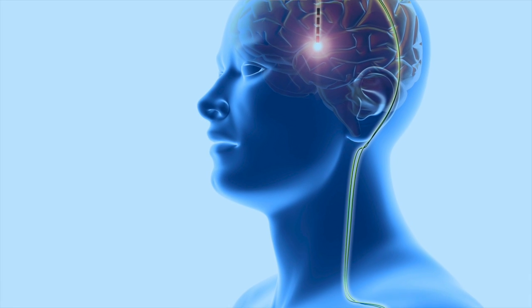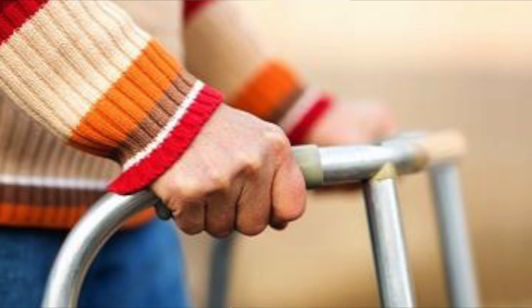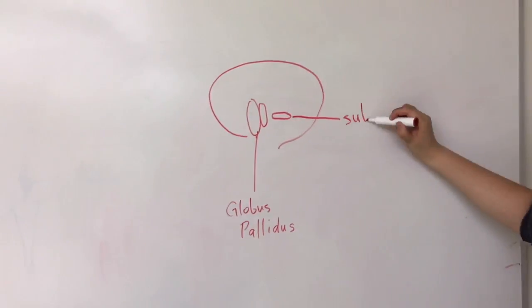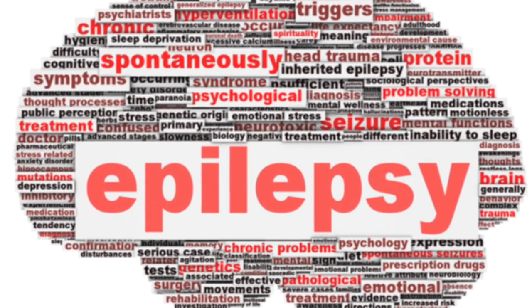DBS is used to treat symptoms of movement disorders such as Parkinson's disease, dystonia, and tremors, by targeting the internal segment of the globus pallidus, subthalamic nucleus, and thalamus. It is also currently used to treat epilepsy and severe OCD.